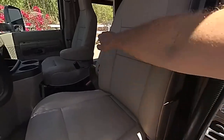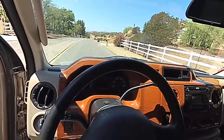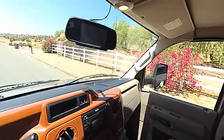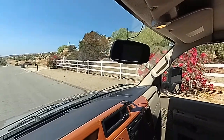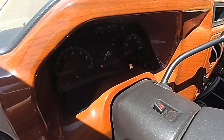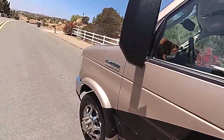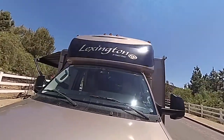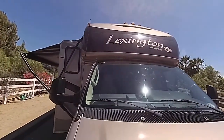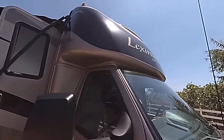The seats are like brand new. The AC works beautiful in the front, ice-cold. It's got a backup camera right there in the rear view mirror. It shows 9,480 miles. It's got the big mirrors on it. Now it does have one decal right across the top there where it says Lexington — it is showing a little bit of cracking. I don't know if you can pick that up on the video but it shows just a little cracking in there.